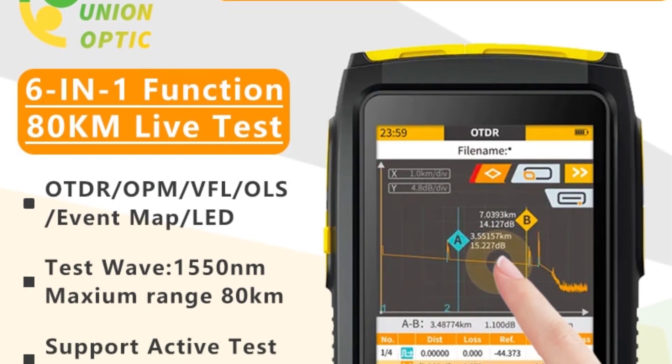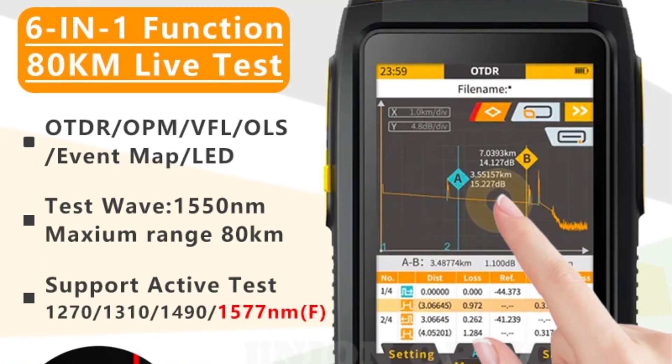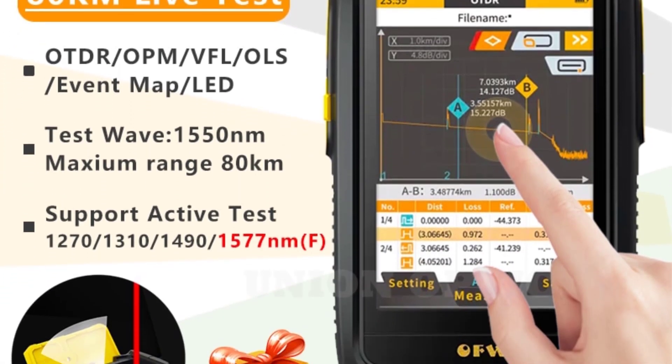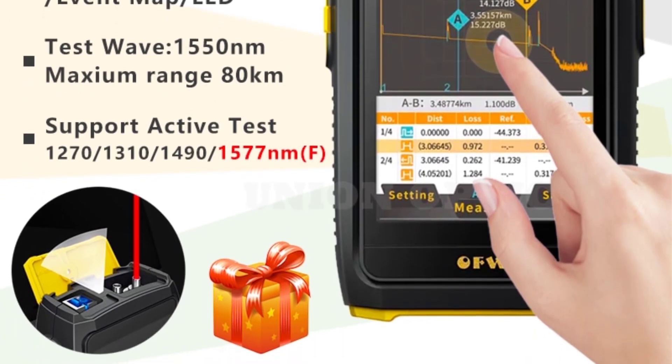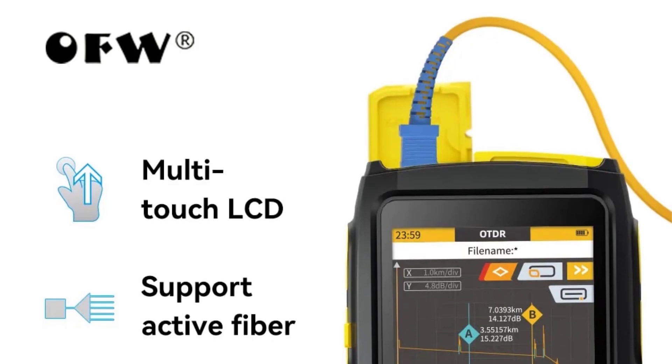Looking for the best mini OTDR in the market? In this video, I listed the top 5 mini OTDRs of 2023. In this best mini OTDR review video, we will show you 5 top-rated mini OTDRs to buy in 2023.